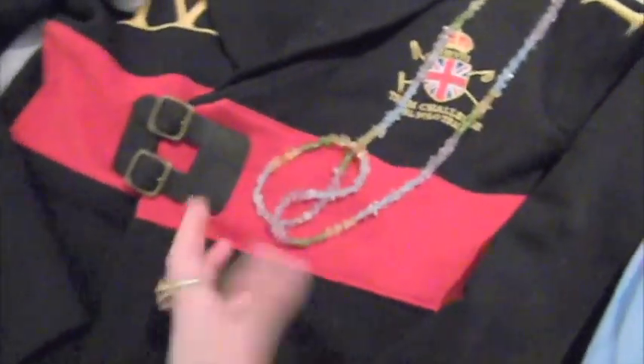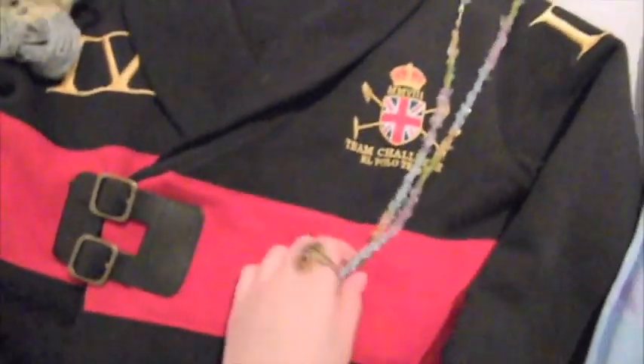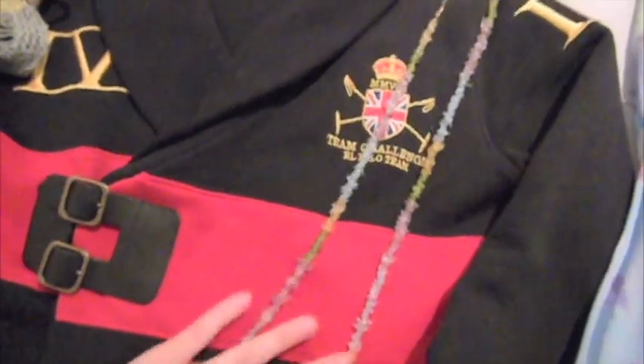And this is the long necklace I was wearing. This is vintage and it's actually from my mom. It's really old but it's a beautiful, beautiful necklace.